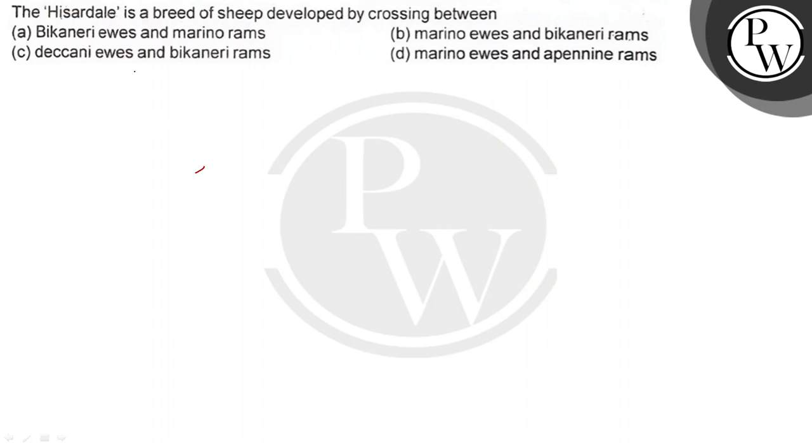Hello Bacchon, let's see the question. The Hizardale is a breed of sheep developed by crossing between: Bicanery ewes and Merino rams; Merino ewes and Bicanery rams; Deccani ewes and Bicanery rams; or Merino ewes and Apennine rams.